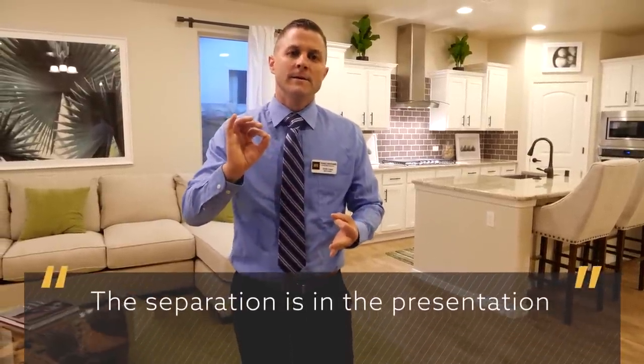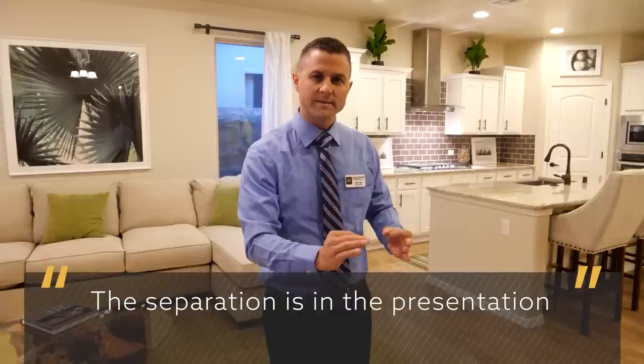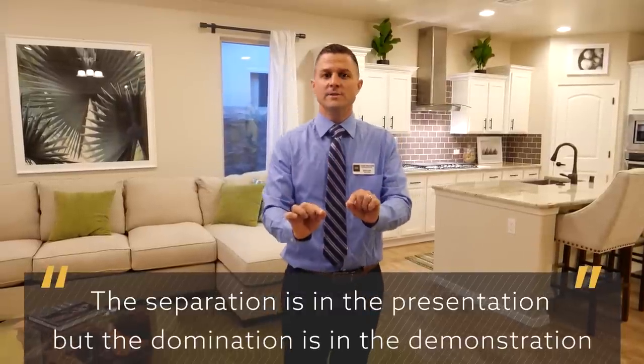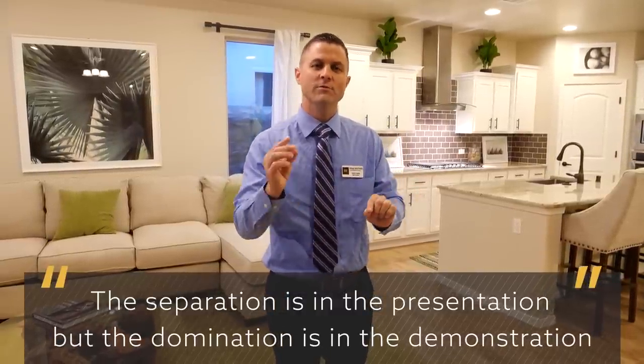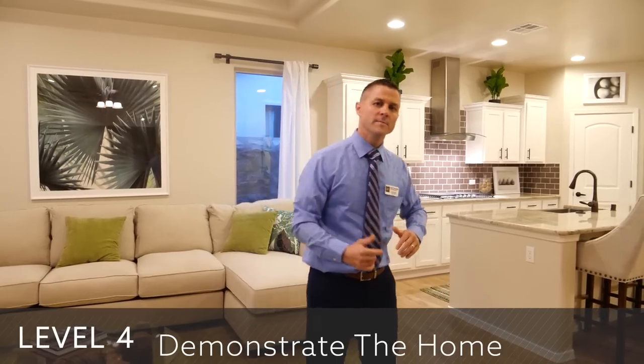I like to say that the separation in this business is in the presentation — your ability to present the home. But the domination is in the demonstration. Level four is where it really starts to become the greats in our industry: the ability to actually demonstrate the superiority of their product.